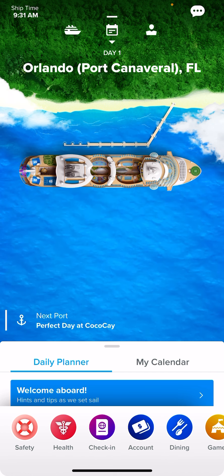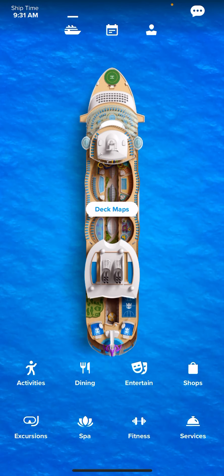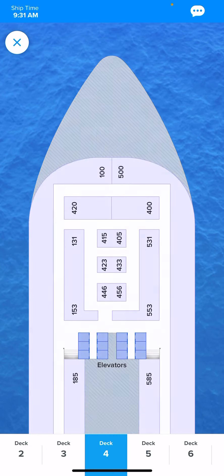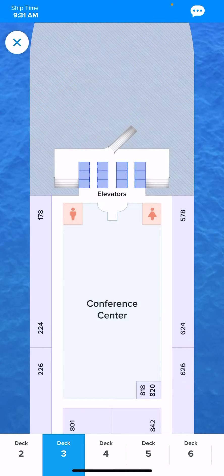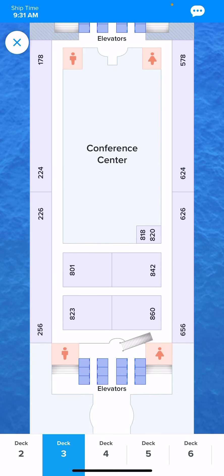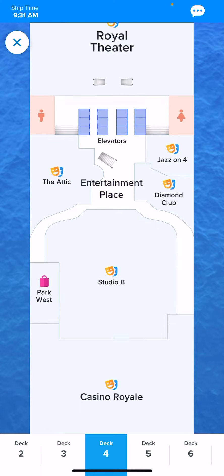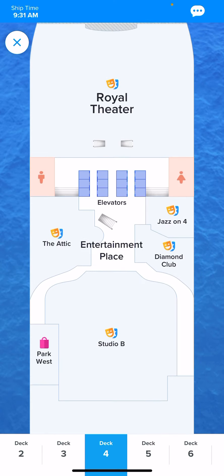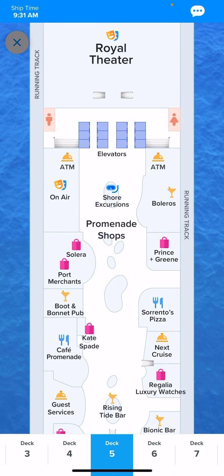If you go to the little ship icon, this will be pretty much your map for your sailing. It has each deck and what is located on that deck. It's very convenient on the larger ships when certain elevators only go to certain parts of the ship — this helps break that down for you.